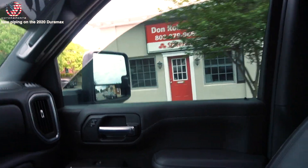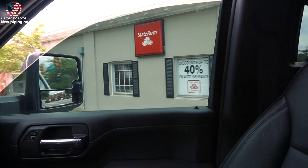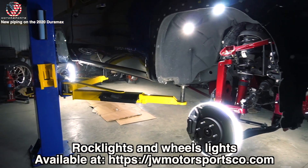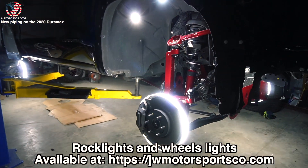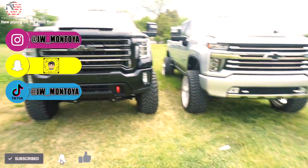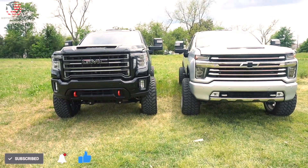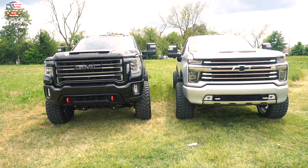We got two 2020 L5P Duramaxes that are tuned with 5-inch straight pipe exhaust. This is actually really exciting to see.